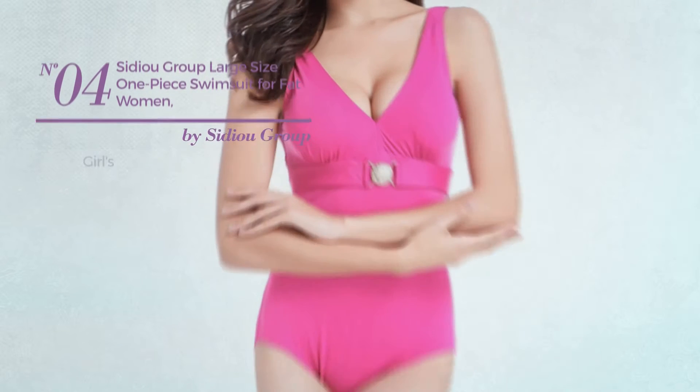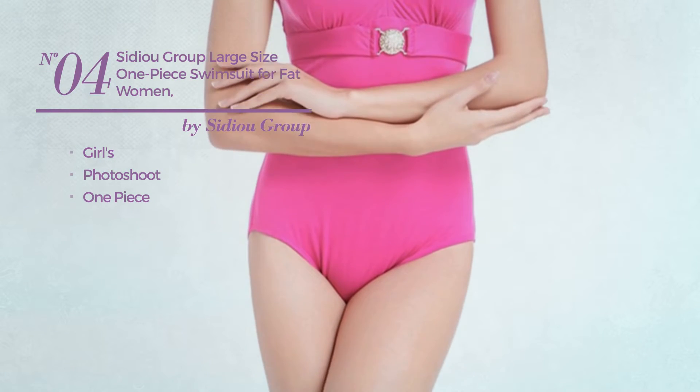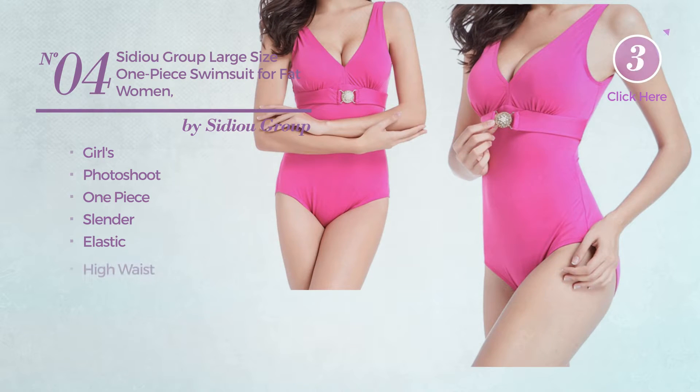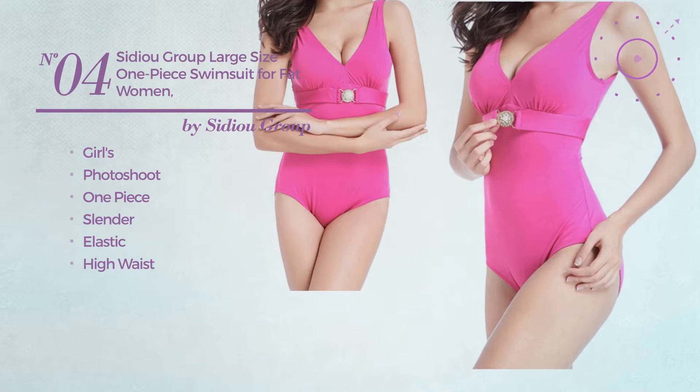Number 4: A Girls Photoshoot One Piece Swimsuit. Featuring a slender design produced with elastic material, with a high waist. Available in 4 colors. 3 colors.